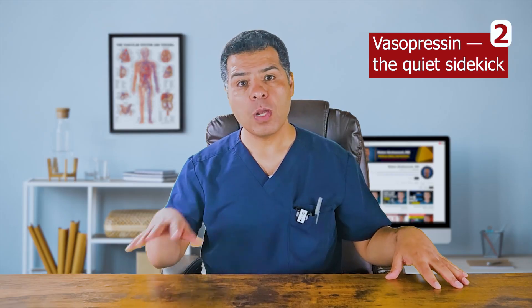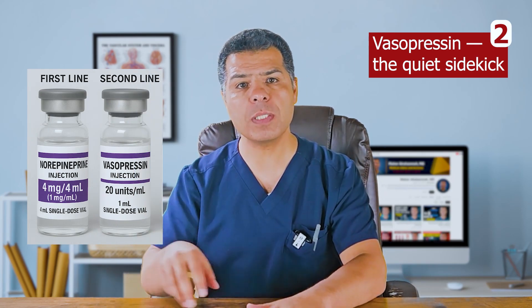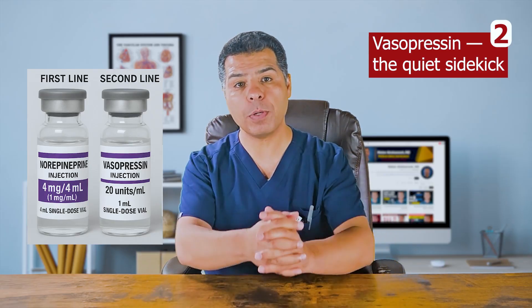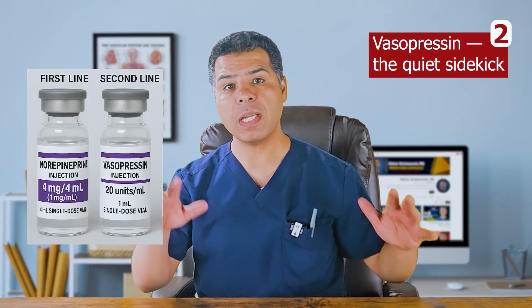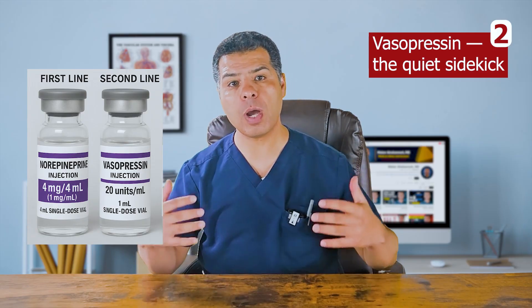Vasopressin — the quiet sidekick — is norepinephrine's best friend. When norepinephrine doses creep above 10 mcg per minute, add vasopressin at a fixed rate of 0.03 units per minute. It does not replace norepinephrine, but it helps bring the dose down and stabilize blood pressure. Because it's a pure vasoconstrictor, there is no risk of tachycardia like with catecholamines. When things improve, vasopressin is usually taken away once norepinephrine requirement drops back below 10 mcg per minute.